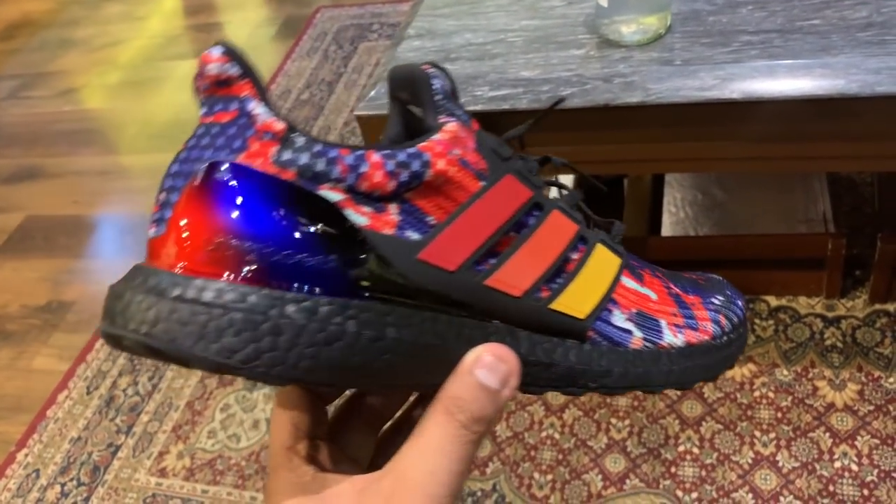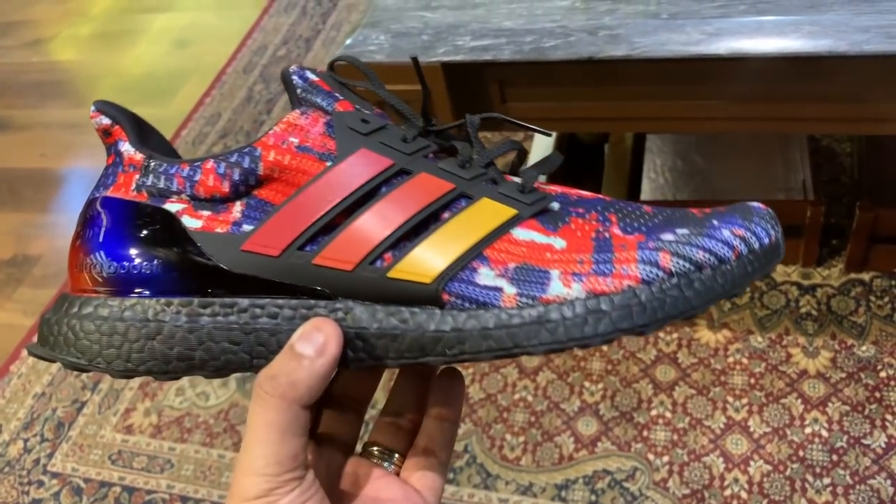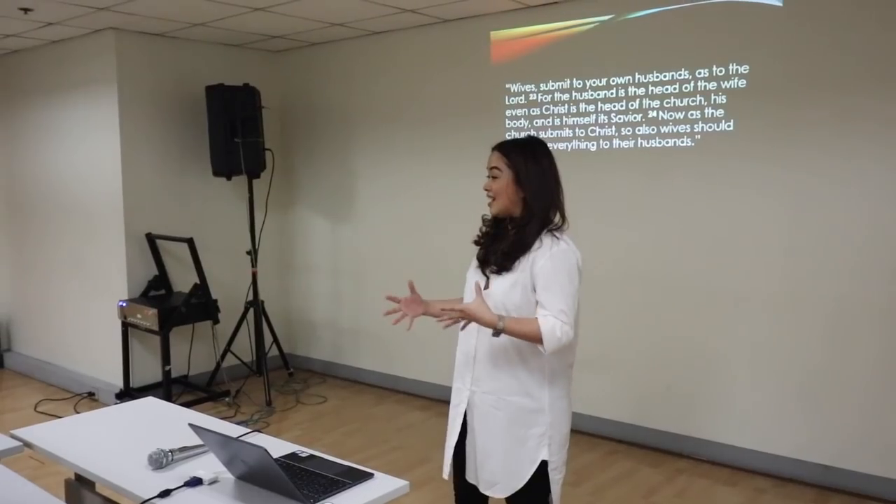Hey guys, Carly here. Welcome to the vlog. For today, we're going to do a bunch of things. First up, I'm going to share with you a shopping trip that I did over at Seoul Academy where I was trying to look for limited edition Adidas Ultra Boosts. Apart from that, I'm going to unbox the sneaker that I ended up buying and I will probably put it on feet and wear it for today. I'll just bring you guys along for the day, so consider this like a day in the life of Carly Ople on a weekend. I hope you guys enjoy this day with me. Let's go!